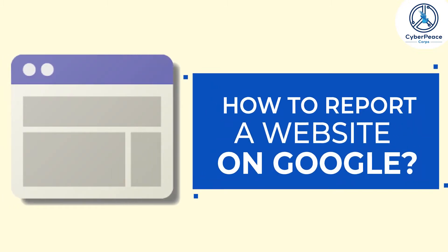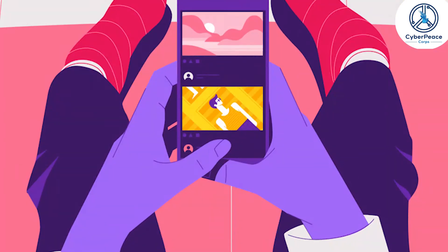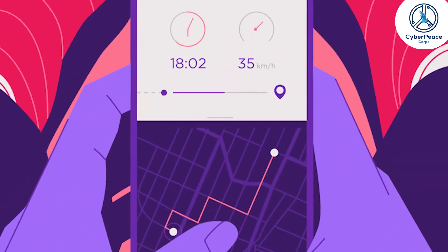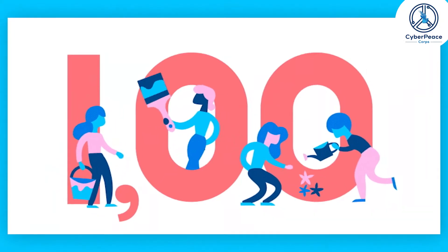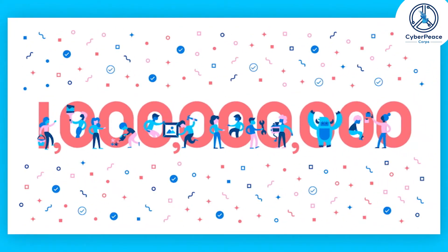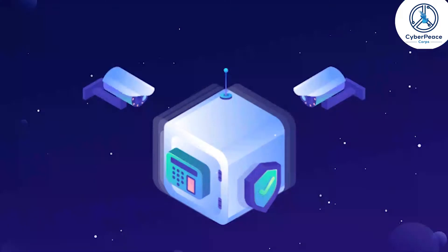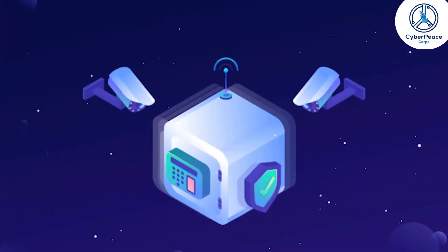How to report a website on Google. The size, scope and amount of information on the internet is ever-growing. There are over a billion websites on the world wide web, but not all of them are safe to use.